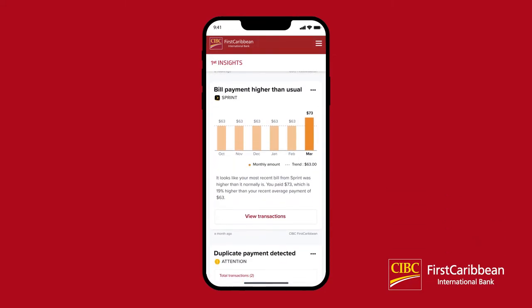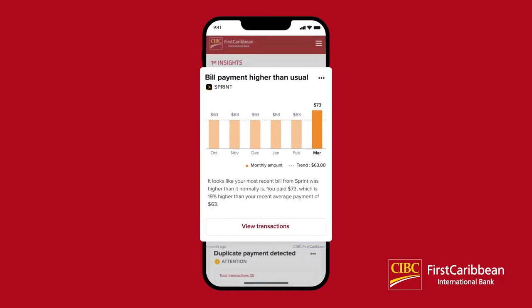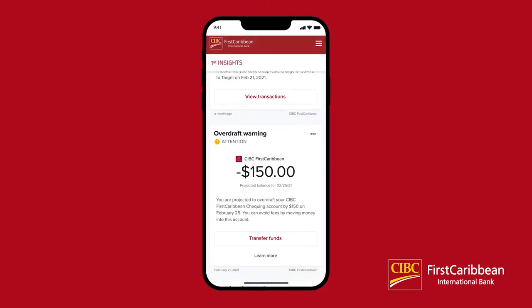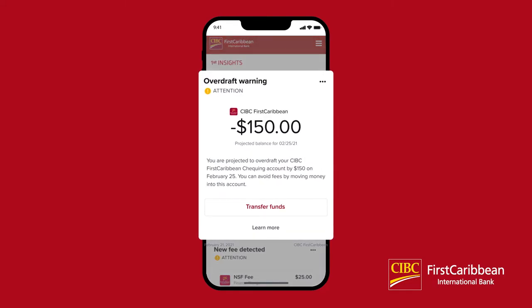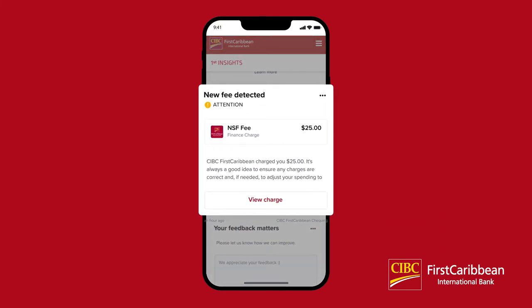The First Insights tool will also share prompts that help you monitor your accounts and surface things that you should be aware of. The Bill Not Standard Insight will notify you if a specific bill is higher or lower than usual, showing a graph of previous months and a percentage change. The Duplicate Payment Insight will alert you when a possible duplicate payment is detected. The Overdraft Warning Insight indicates if your account is close to having insufficient funds. The Fee Detected Insight will alert you to any fees that have been charged to your account.